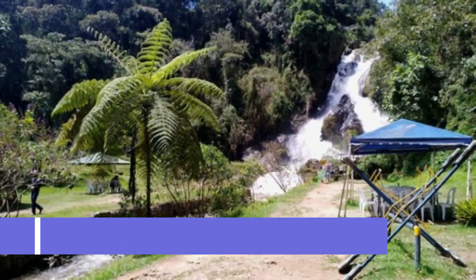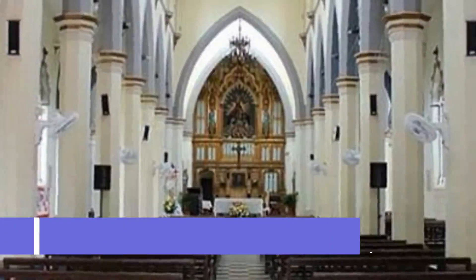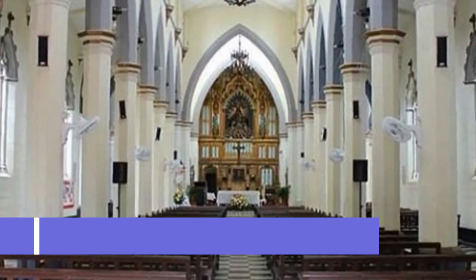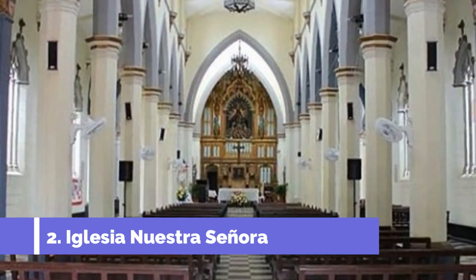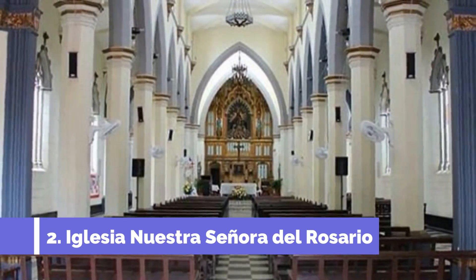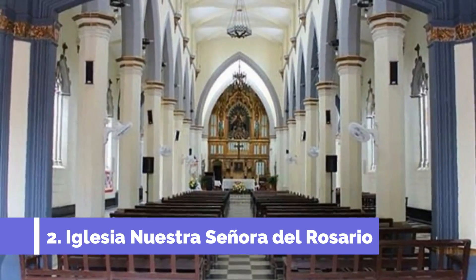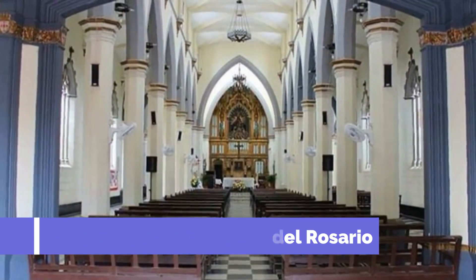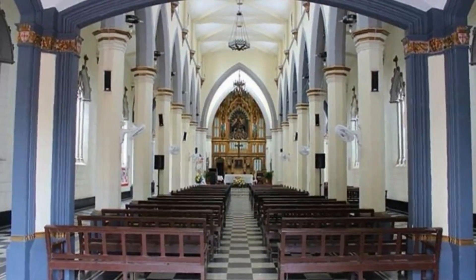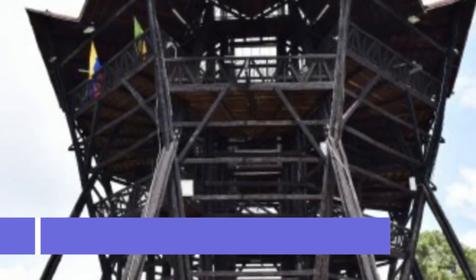It is a popular gathering spot for both locals and tourists alike. Number two: Iglesia Nuestra Señora del Rosario. The Iglesia Nuestra Señora del Rosario, or Our Lady of the Rosary Church, is one of the top attractions in La Ceja, Colombia. This beautiful religious site is known for its stunning architecture and historical significance, built in the 19th century.